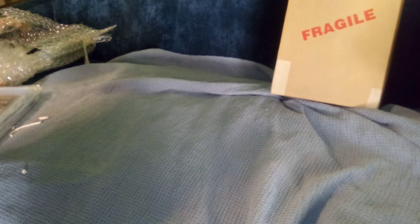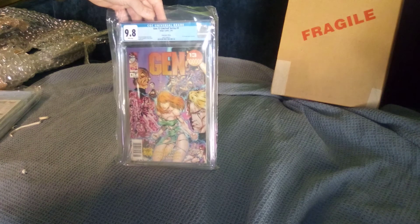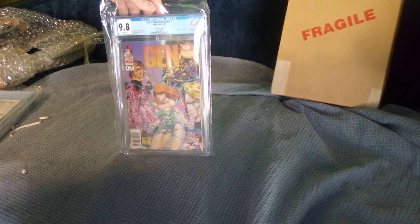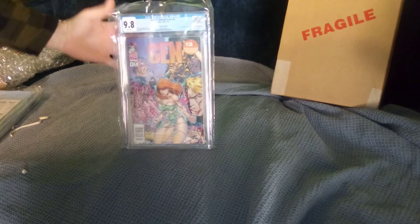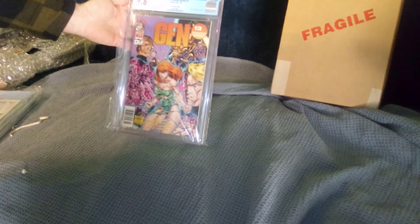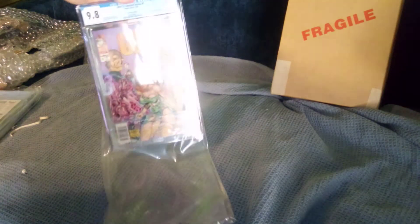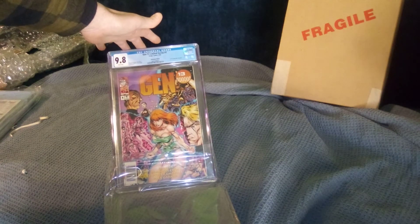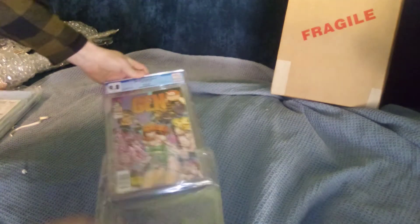Alright, top of the stack — the modi yodi from yesteryear. Gen 13 number one, the first series dedicated to that team. We got the newsstand barcode. Came out a 9.8 — super stoked. That's a beautiful book right there. Classic cover, outstanding. Quintessential 90s.